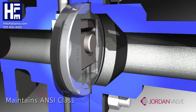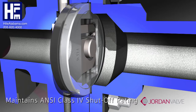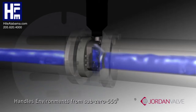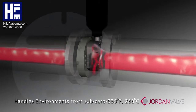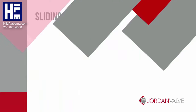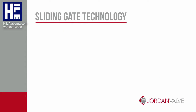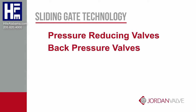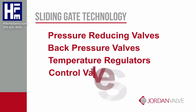The seats maintain ANSI class 4 shutoff rating. Sliding gate valves can handle difficult environments with temperatures ranging from sub-zero to 550 degrees Fahrenheit or 288 degrees Celsius. The sliding seat design can be employed in many Jordan pressure reducing valves, back pressure valves, temperature regulators, and control valves.